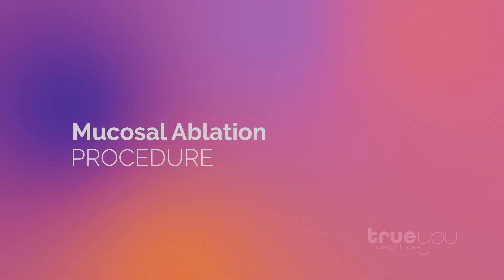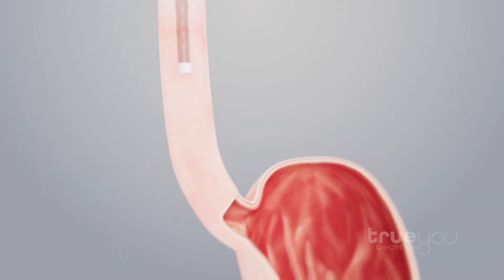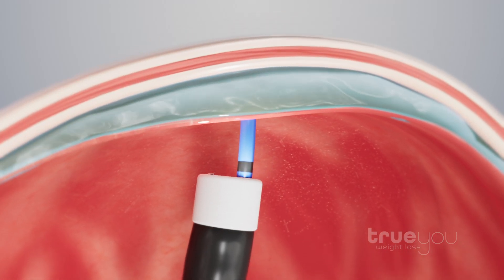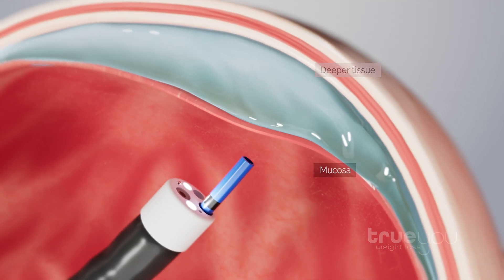To perform mucosal ablation of the gastric fundus, your physician will insert a thin, flexible endoscope through the mouth and into the upper part of the stomach. Once in the fundus, a cushion of fluid will be gently infused into the lining of the stomach wall, which lifts the mucosa away from the deeper tissue layers.